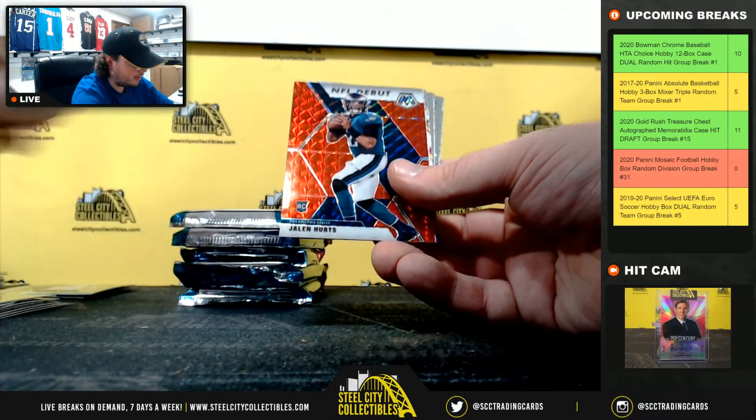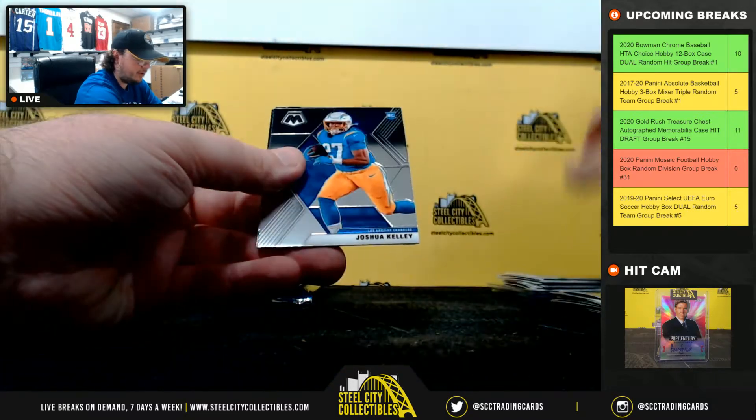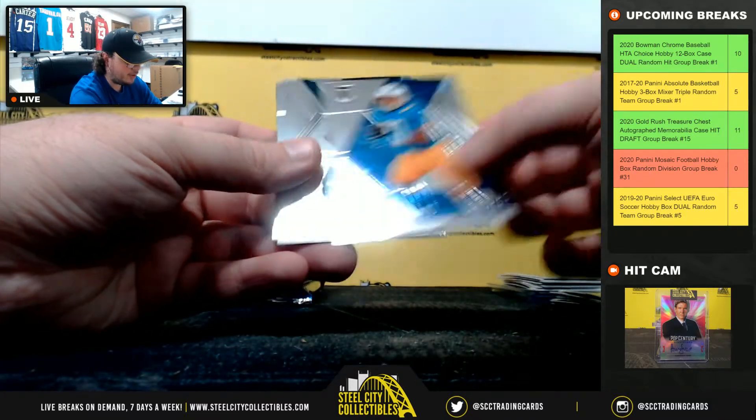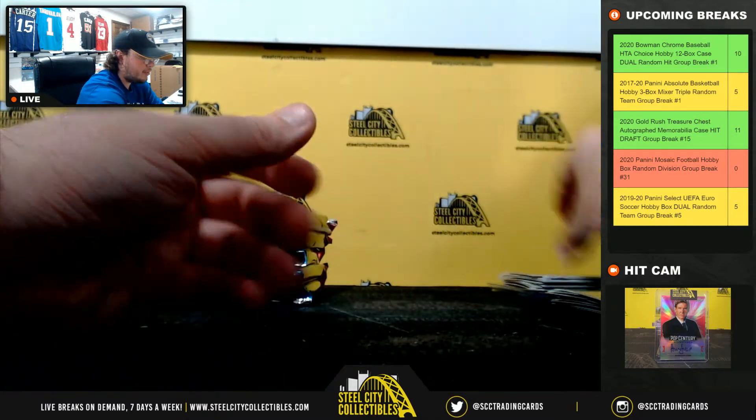Roquan Smith Silver, debut red Jalen Hurts, Montage McCaffrey, Schuster Stairmasters, Joshua Kelly rookie, Reno Hall of Fame, Lynn Bowden rookie, Lamar Jackson Pro Bowl.